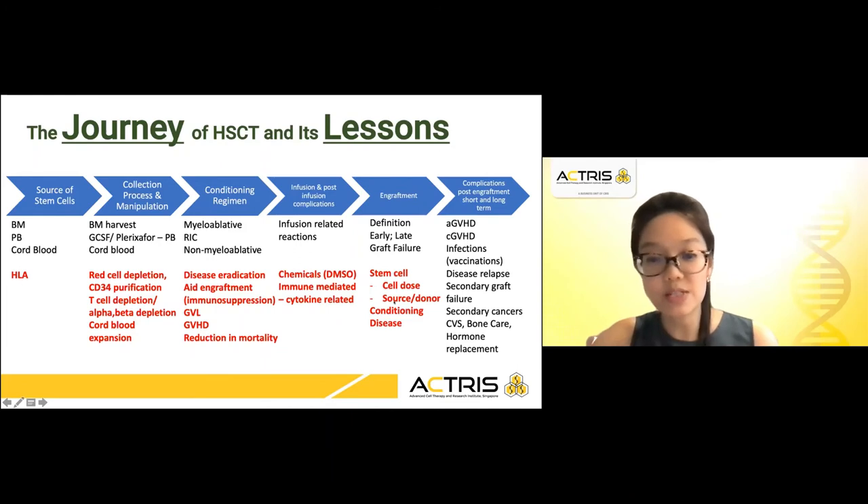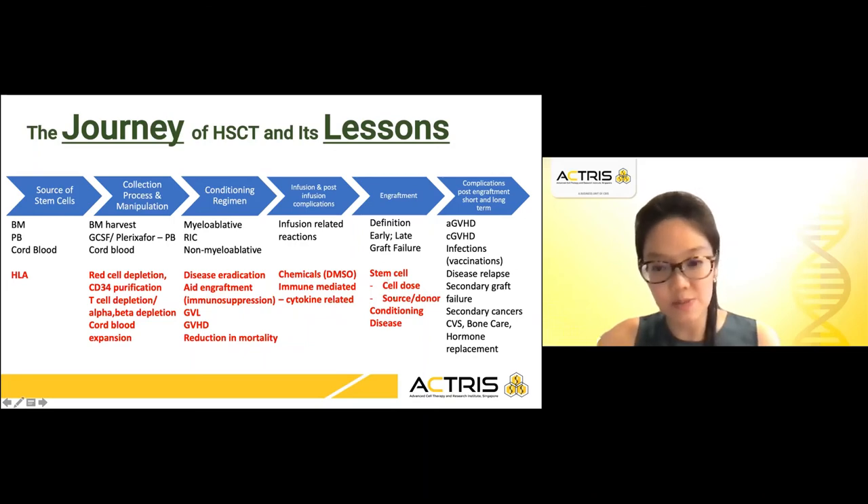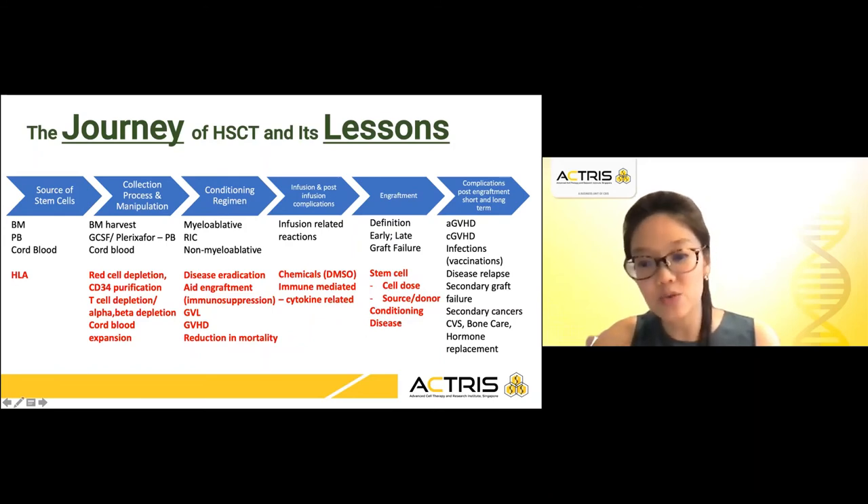For example, in somebody who has myelofibrosis, you would not recommend using cord blood as a form of stem cells. And with this kind of disease, engraftment failure is something that you will monitor for.